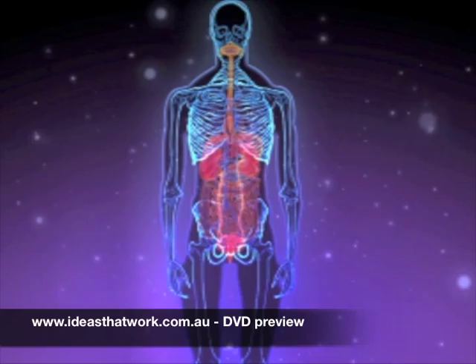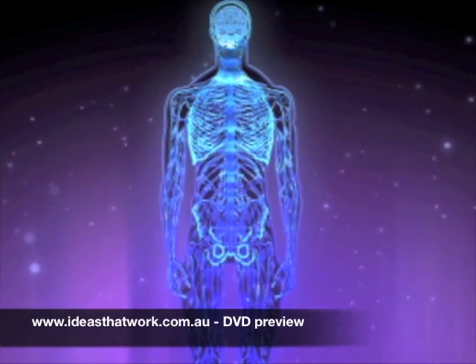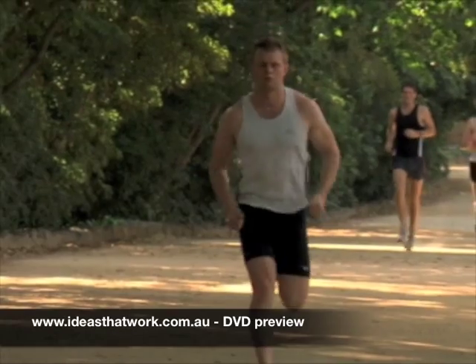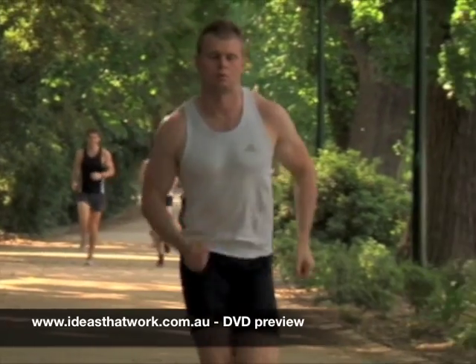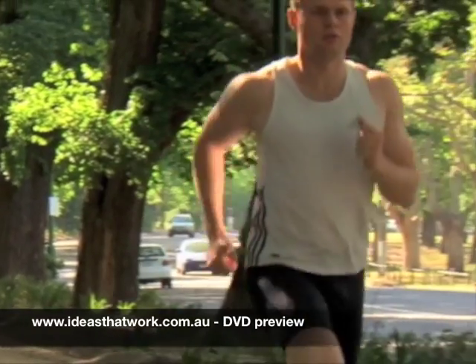Cells, organs and tissues all work together to form body systems. Parts of the body that all work together to carry out a job are called a body system. For example, the parts that do breathing are called the respiratory system. The parts that pump blood around the body are called the cardiovascular system.